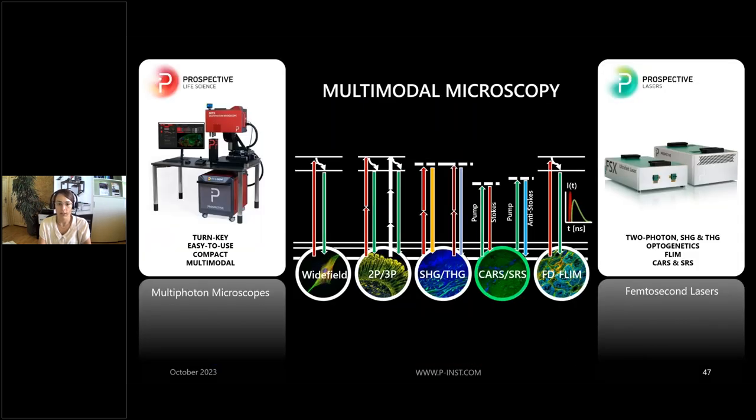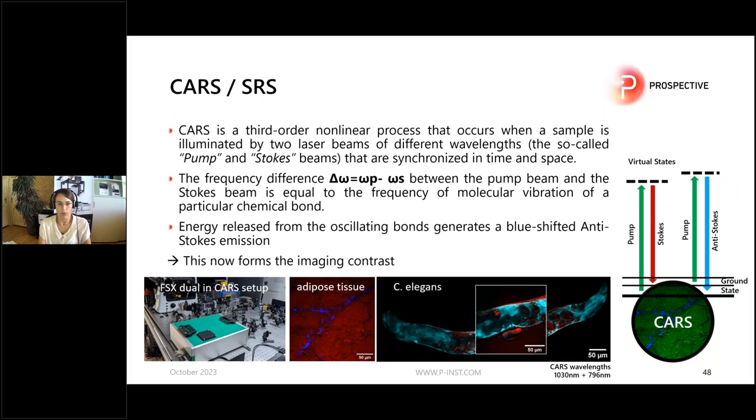One last example of label-free imaging is CARS microscopy. CARS is a non-linear process where a sample is illuminated by two laser beams — the Stokes beam and the pump beam — and the frequency difference between them equals the frequency of a molecular vibration. In biological tissue this is mostly lipids. Examples shown include adipose tissue and C. elegans imaged with CARS microscopy, both indicated by red — a completely label-free technique.